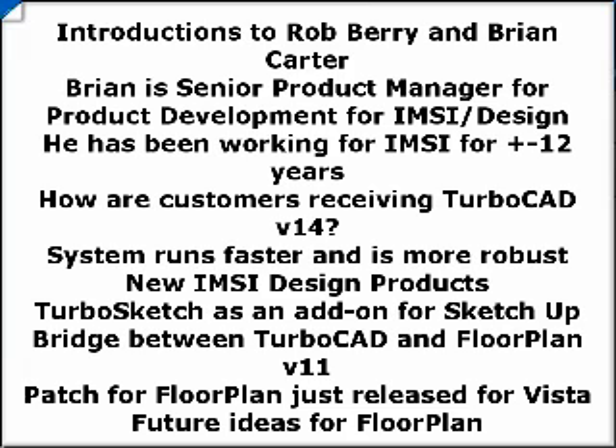Just for clarification, what is your position in the company? I'm a senior product manager for product development at IMSI. I've been working with TurboCAD on and off for 12 years now.